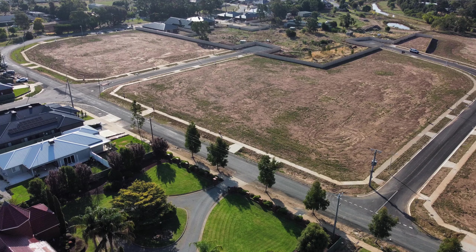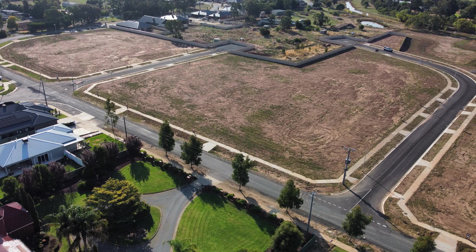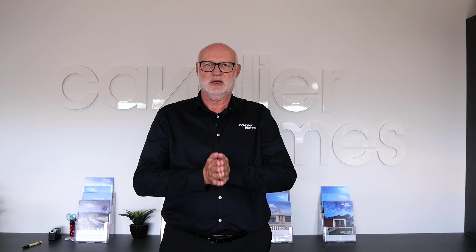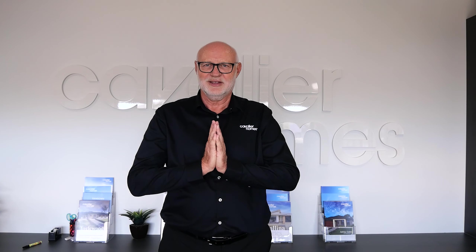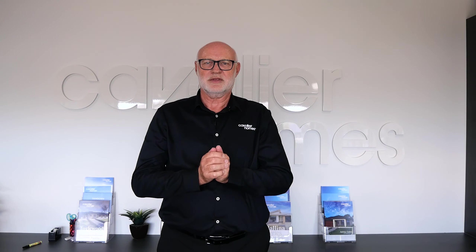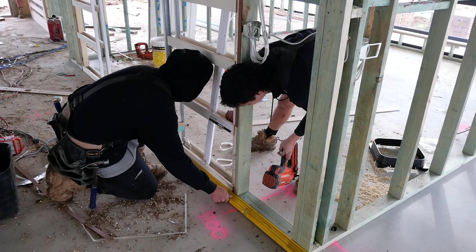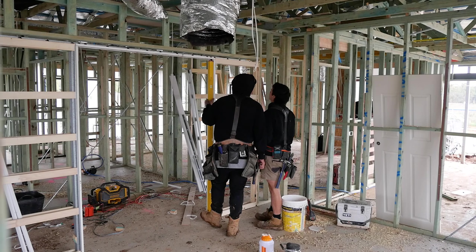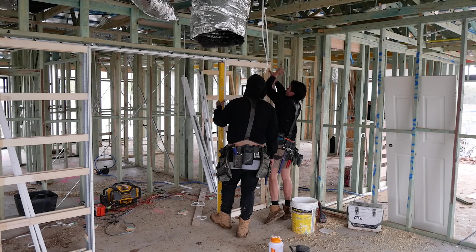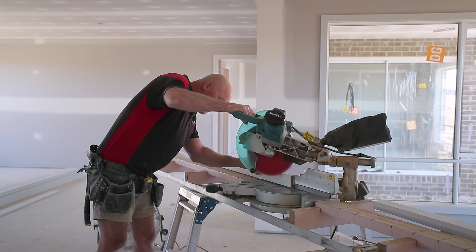We are here as sales consultants to help you through the process. It's not just selling you a house — it's actually helping you go through the process, work it all out, make it all common sense and make it all clear. The building process with us at the moment, which does vary depending on how complicated the home is and how customised it is, or whether it's a more standard home, can really vary from about seven to nine months.